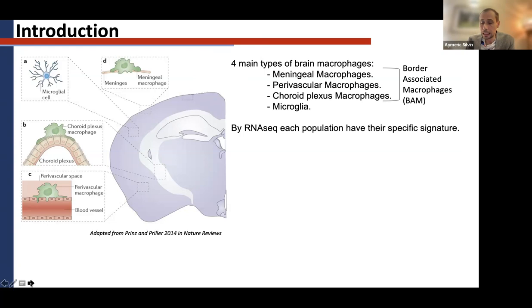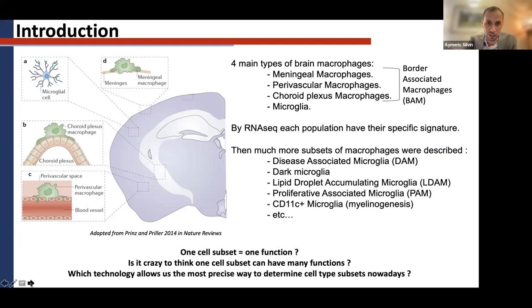Many papers were published describing many subsets of microglia and macrophages. For example, you have the famous disease-associated microglia (DAM), described by Keren-Shaul; the dark microglia; the lipid-droplet-accumulating microglia; the proliferative-associated microglia; and the CD11c-positive microglia. The difficulty when I started in this field was understanding whether some of these described microglia were in fact speaking about the same type, or whether they were really all different from each other.